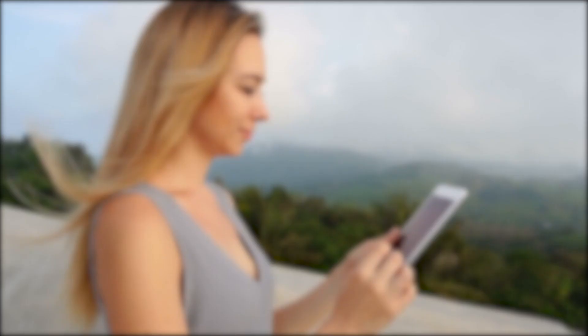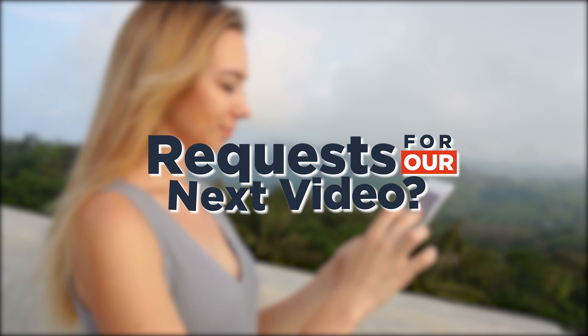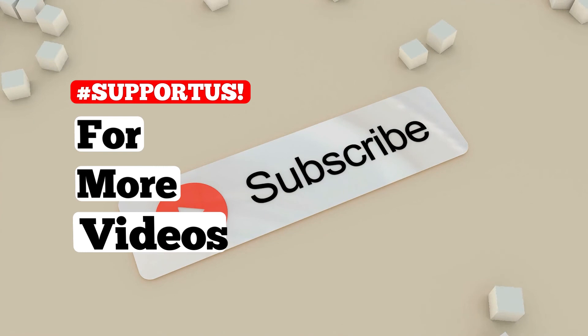Which island is your favorite? Do you have any requests for our next video? Let us know in the comment section below. If you find this video interesting, we'd love you to support us for more lifehacks and interesting facts.